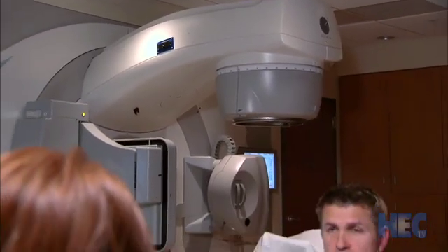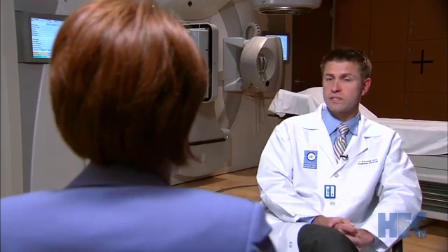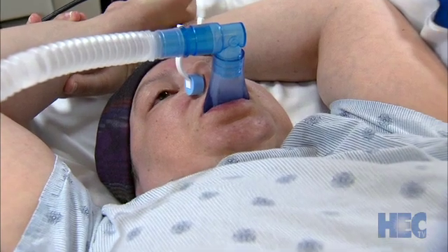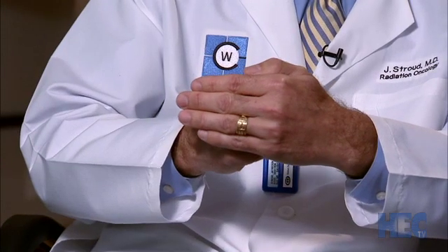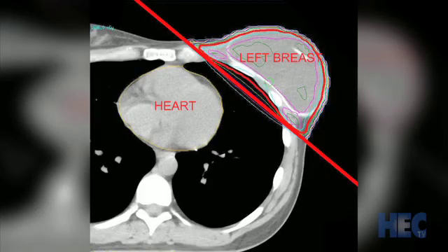Radiation oncologist Dr. Jameson Stroud says the technology creates the space and time needed, distancing the chest wall from the heart. 'What we can do is have the patient take a deep breath — the heart sits on the diaphragm, the diaphragm flattens out, and the heart moves down while the chest wall moves forward. That allows the radiation to go through that space without clipping through the heart while they're holding their breath.'